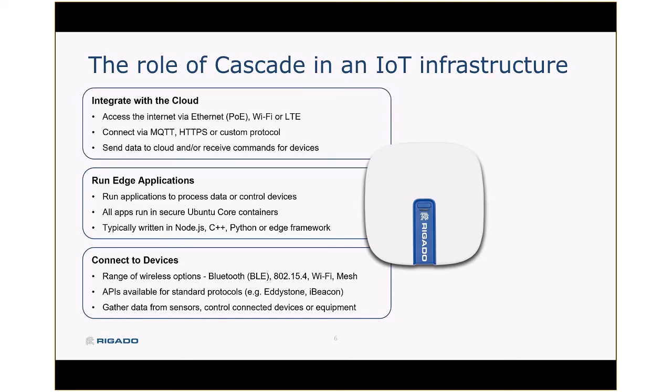And finally, integrate with the cloud. Our gateways are typically connected to the internet through Wi-Fi, through Power over Ethernet, or through cellular LTE, and they're using TCP/IP to send data up to the cloud and receive instructions from a cloud service. Usually that's MQTT; it could be HTTPS or really any custom protocol used for the cloud provider. Maintaining that secure link from end devices through the edge processing gateway and up to the cloud is a key part of the Cascade edge infrastructure.